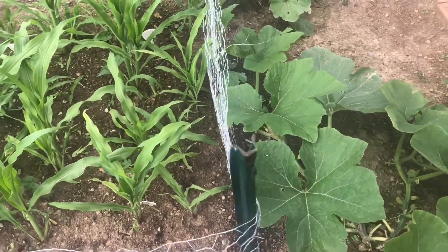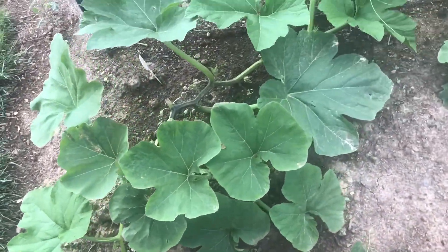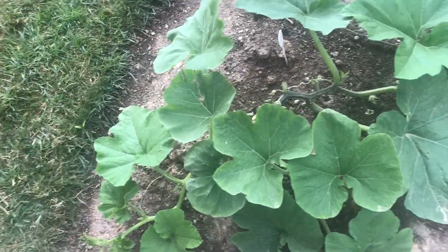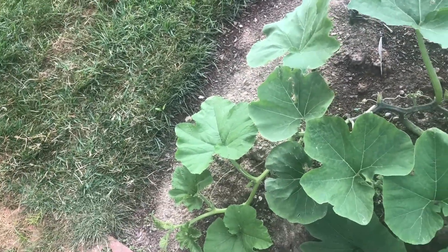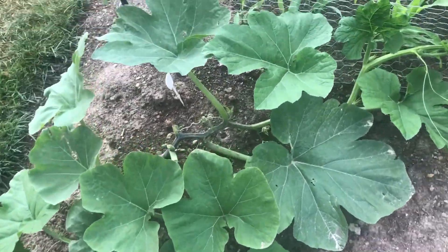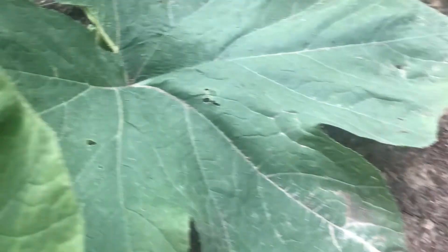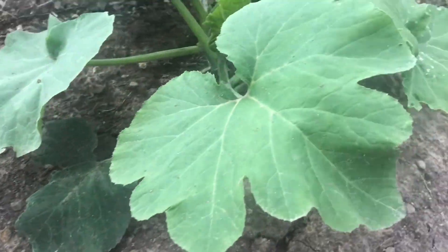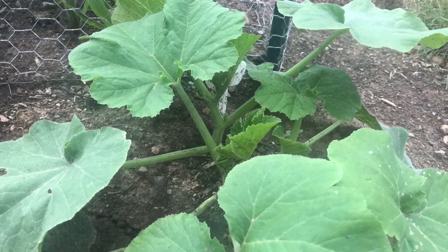First year trying this out. Here's the Montana Jack pumpkin — the vine that survived is actually thriving pretty well. No signs of flowers yet, but I do see little buds. I'll keep an eye on them to see if they develop. Here's the plant I planted later after the other one didn't sprout — it's starting to catch up with the other plants.